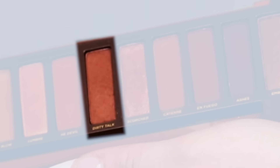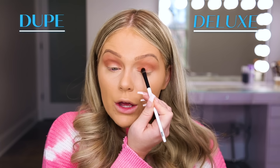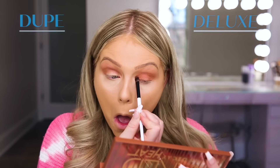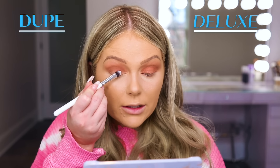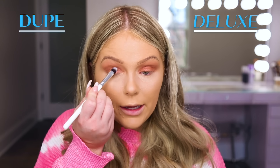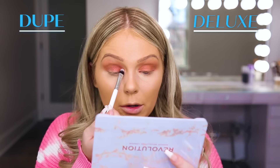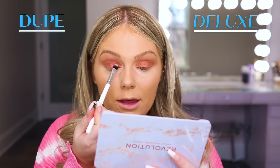Then I'm going to jump in with the shade Dirty Talk in the Urban Decay Naked Heat. This is a shimmer shade with a nice sparkle to it, and I'm going to pack this all over the lid. You can use a flat top eyeshadow brush or your finger to pack this color on the lid. On the dupe side, I'm going to jump in with the shade Plush in the Makeup Revolution palette — also a shimmer shade packed on the lid. This one actually looks like it has a little bit more shimmer and glitter, but the colors are very similar. This shadow pulls a little more foiled instead of straight shimmer like the Urban Decay.